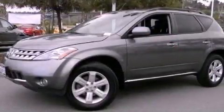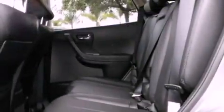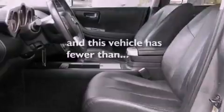Features include aluminum wheels, a power driver's seat, cruise control, a leather-wrapped steering wheel, a rear spoiler, an engine immobilizer theft deterrent system, fog lamps, an anti-lock braking system, privacy glass, and this vehicle has less than 46,000 miles.